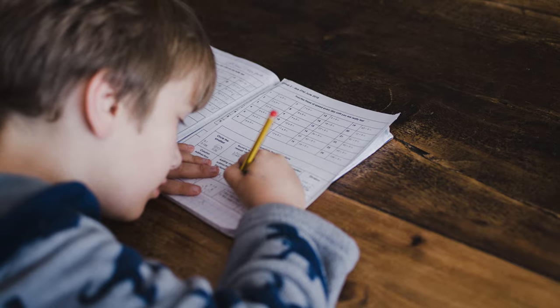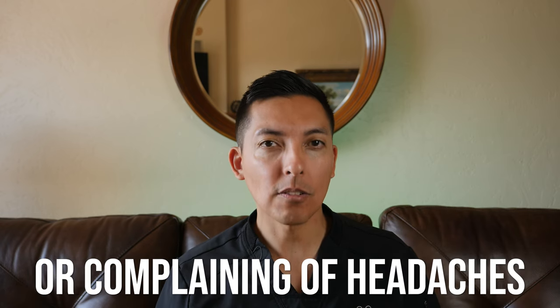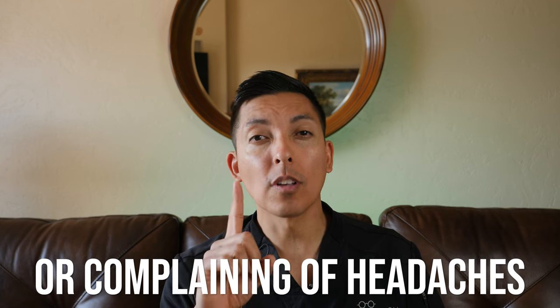The next sign that a kid might have a vision problem is that they're rubbing their eyes more frequently or even complaining of headaches. In fact, one of the number one symptoms of uncorrected farsightedness in children and adults is headaches. And if the eyes are tired from the strain that blurry vision can cause, oftentimes a child can be seen rubbing their eyes as a result.